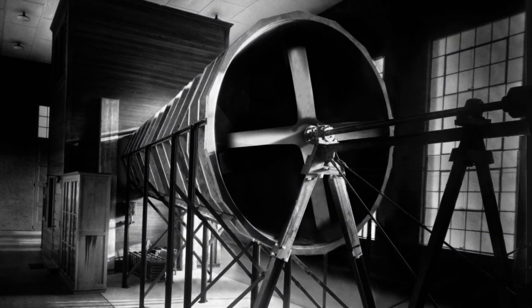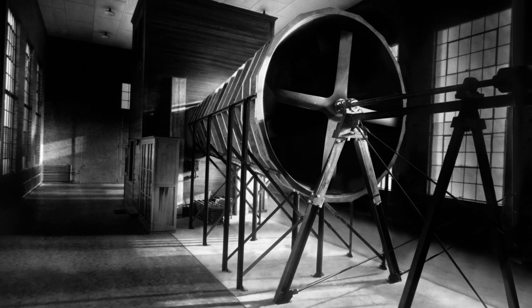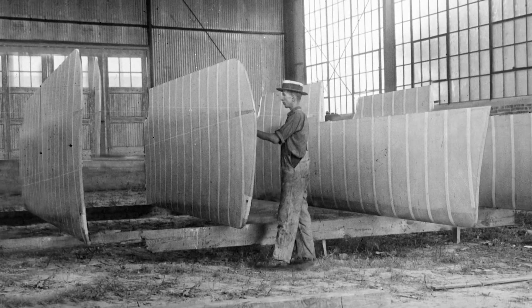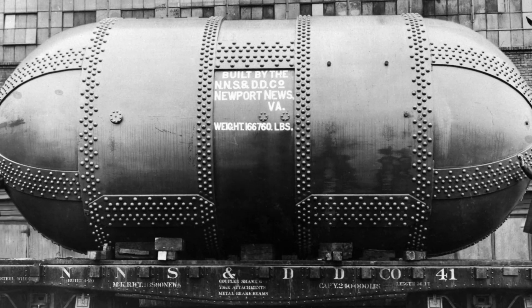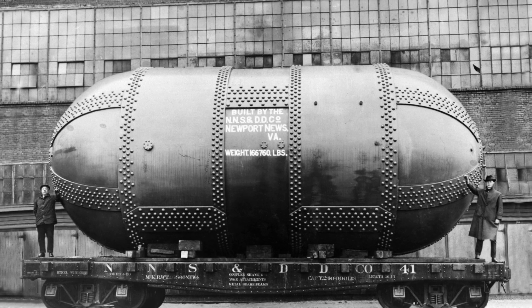By the time the first wind tunnel began operations, the design was already obsolete. But the next lab influenced the shape of wings for generations to come. The variable density tunnel put Langley at the forefront of aeronautical research.